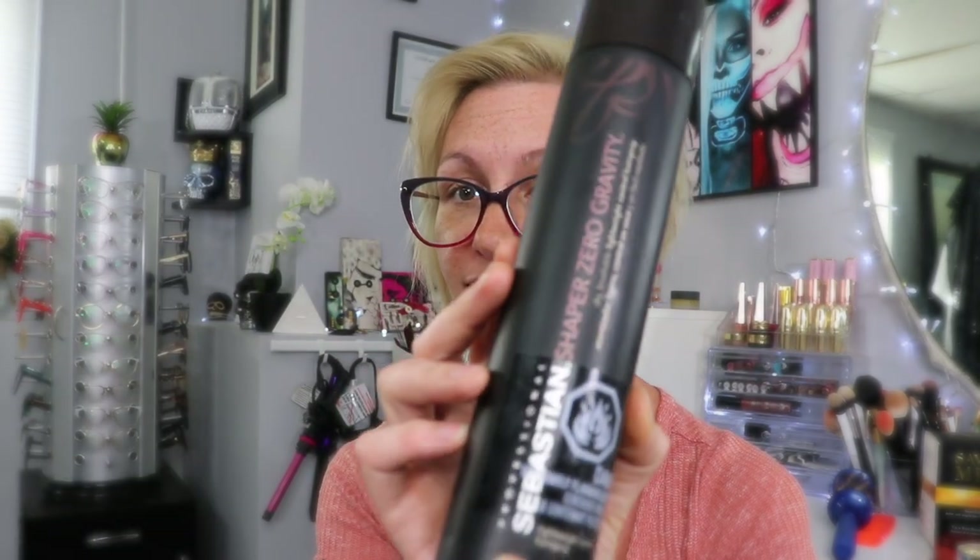If you like a little extra hold but don't want that hard hairspray crunchy feeling, I gotta say this Sebastian Shaper Zero Gravity hairspray is one of my favorites. I started using this when I worked at a Studio 324 salon downtown and I've been hooked ever since. It gives you a little bit of hold, keeps everything in place — but it's not like a typical hairspray where you can't touch it. It's very soft, brushable, you can still flip your hair around.